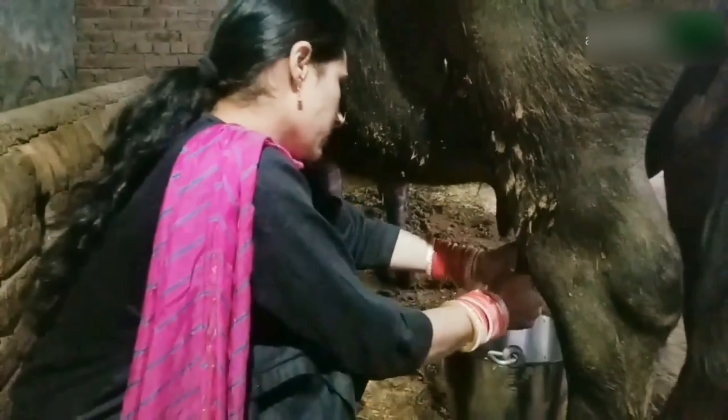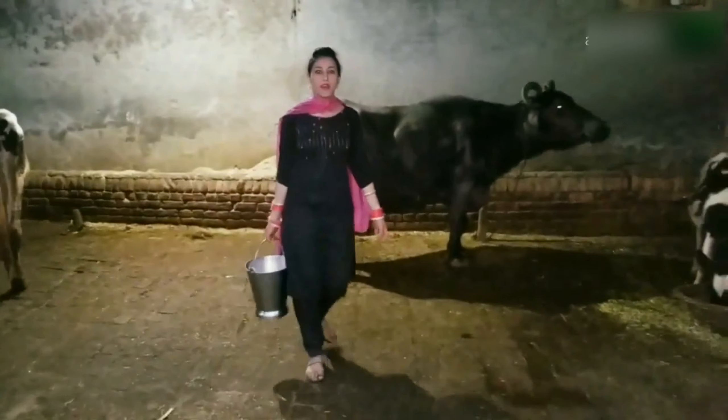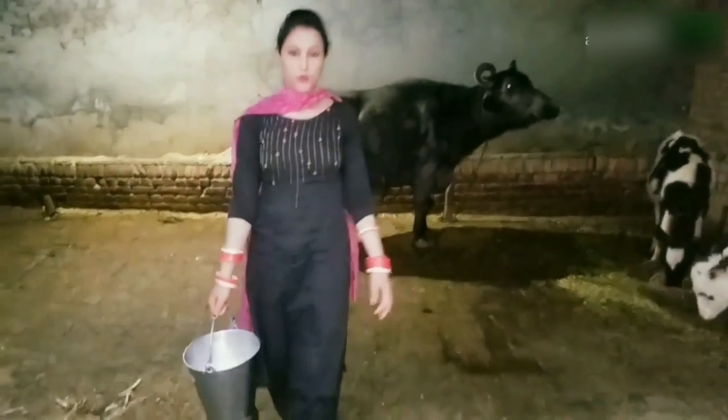Most of the buffaloes in India are river-type, though swamp varieties are also found in certain parts of the country, especially in eastern parts. Buffalo is our main milch-producing species, and cattle the main milch species to produce the draft bullocks. This is why the contribution of buffaloes to the total milk production is larger than that of cattle. India is the home tract of some of the best buffalo breeds.